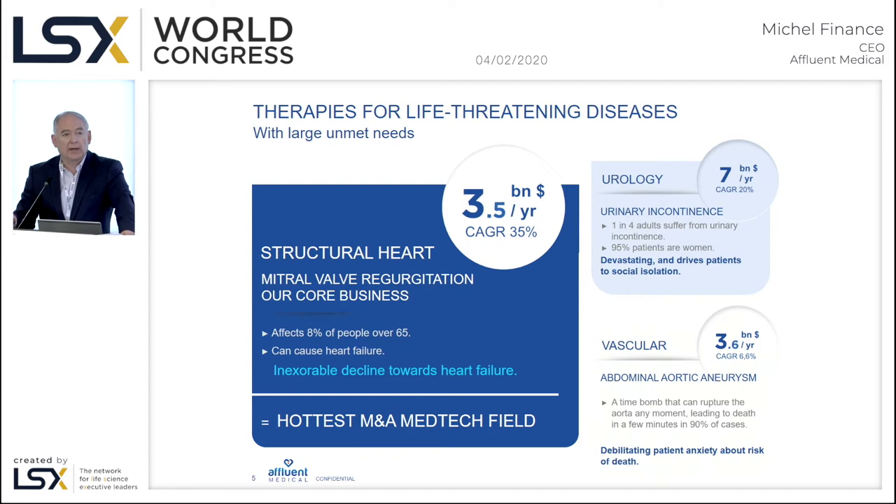The fourth area in which we are working is vascular. We have decided not to develop our own endograft, but are in a process of divesting and licensing this fiber technology to one of the three major players — Medtronic, Gore, and Cook. We have discussions with all of them in order for them to license the technology and improve their endografts which are currently on the market.